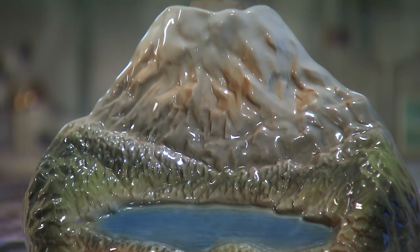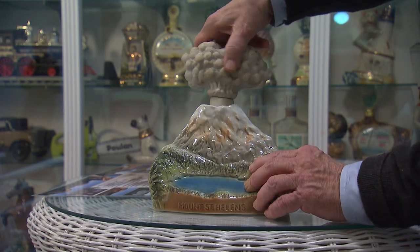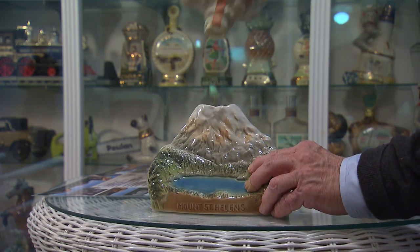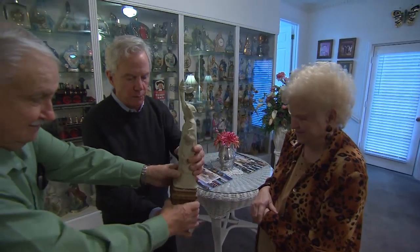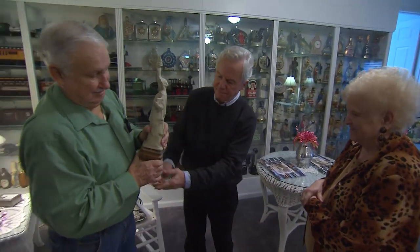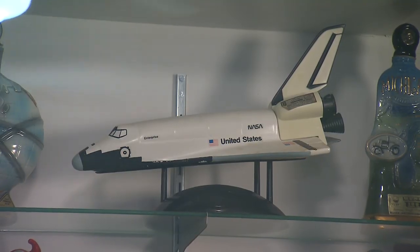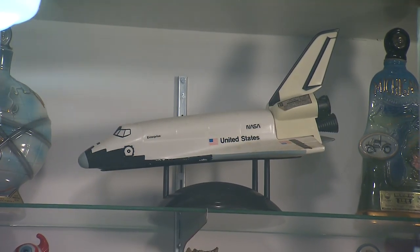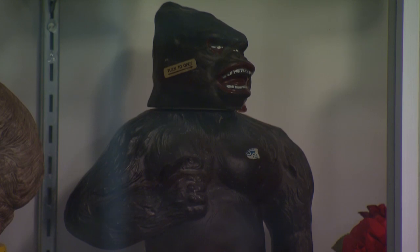This bottle is a replica of the 1980 Mount St. Helens volcano — to pour the whiskey, you just twist off the smoke cloud. This Statue of Liberty was made a little too tall to fit in the display cabinet. Betty's personal favorite is this magnificent space shuttle decanter. And her least favorite is King Kong — he is so ugly. But you have to have it to have the collection.